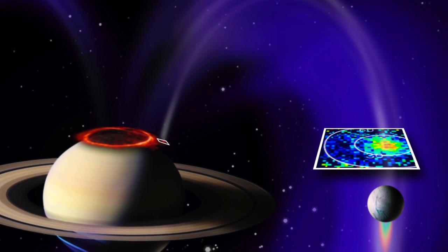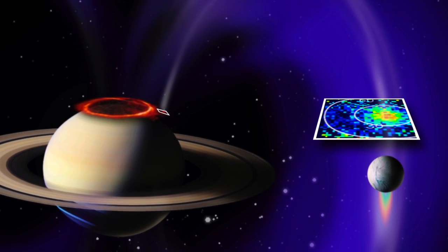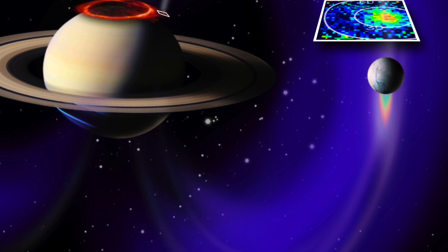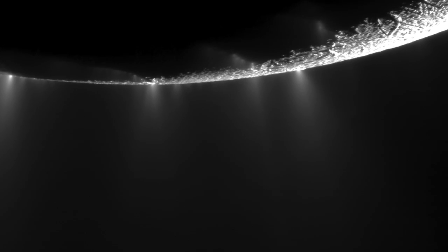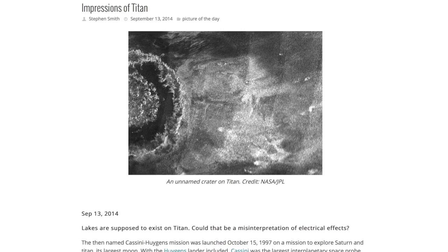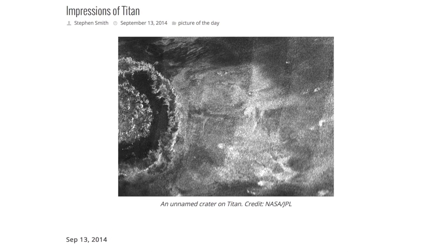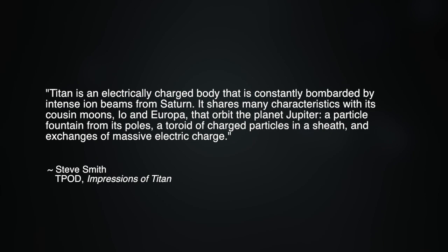What is known is that the gas giant Saturn and its moons are connected by electrical currents, and these current systems may be responsible for numerous heretofore unresolved geological mysteries, including the so-called ice geysers on Enceladus. Thunderbolts' Picture of the Day managing editor Stephen Smith writes in his 2014 article 'Impressions of Titan': Titan is an electrically charged body that is constantly bombarded by intense ion beams from Saturn. It shares many characteristics with its cousin moons Io and Europa, that orbit the planet Jupiter — a particle fountain from its poles, a toroid of charged particles in a sheath, and exchanges of massive electric charge.